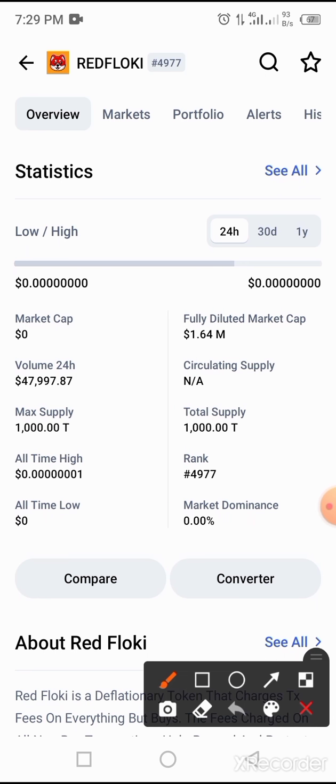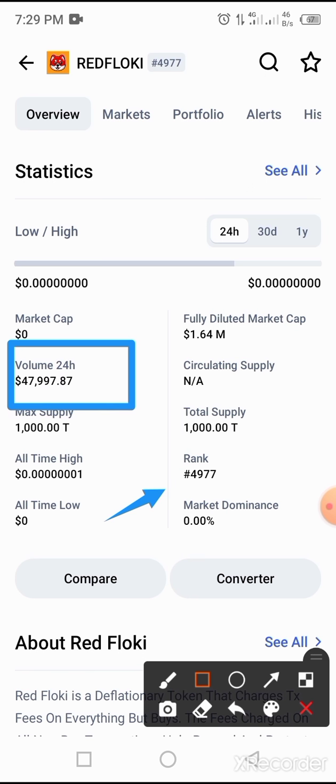Red Flowkey is ranked 4977 on the list of coins listed on CoinMarketCap. The volume over the period of time and the all-time price of this token are available here. It is very small, but we believe it will go up any time from now.